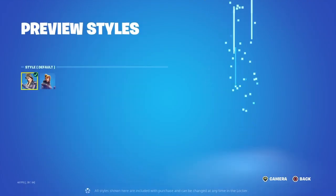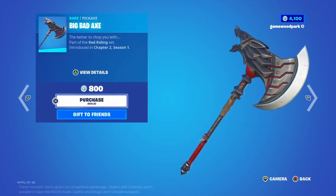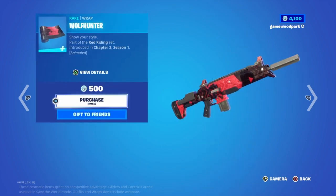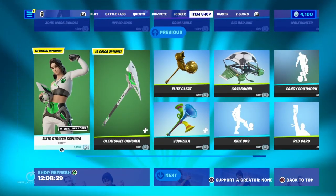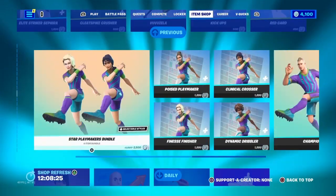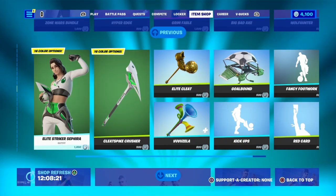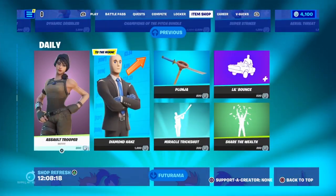Then we have Grim Fable — you can take the hood off — with her back bling Pack Leader, her pickaxe Big Bad Axe, and her wrap Wolf Hunter. We also have the Elite Striker Sapphire, which was already in the item shop. All of these were already in the item shop, so we're going to move on to the daily items.